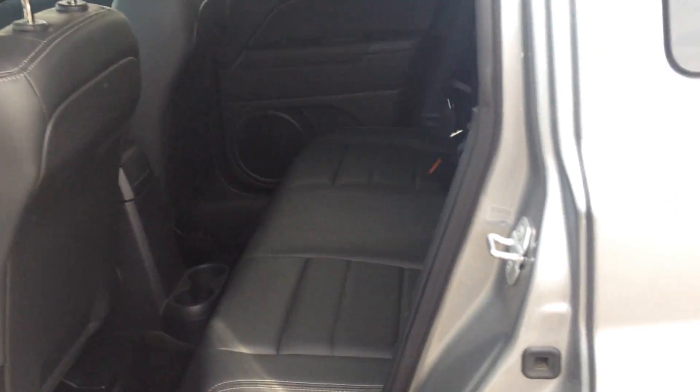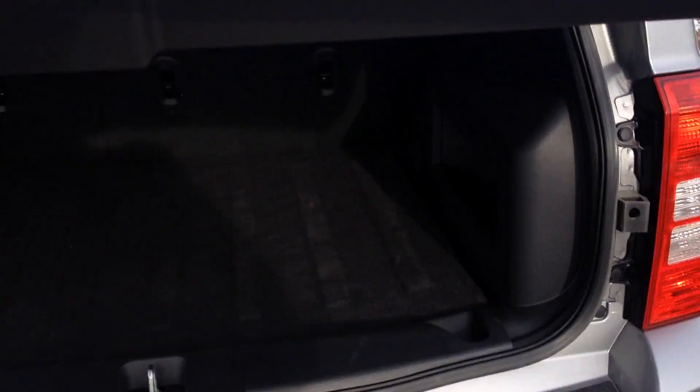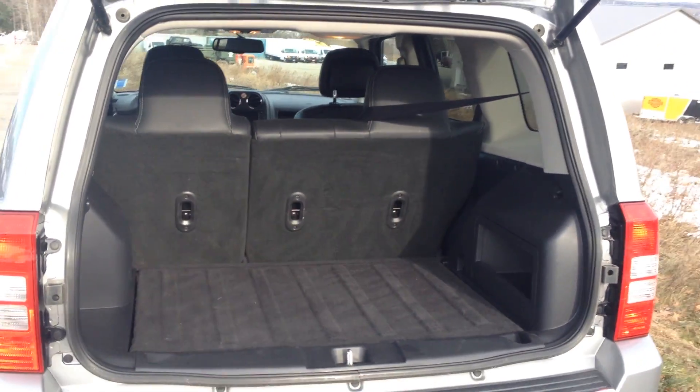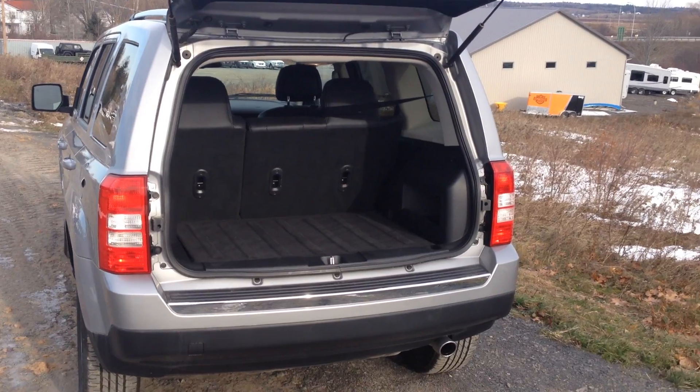I'll show you a little bit of the interior. There's plenty of room for passengers, but also a very large space for cargo — she can fit quite a bit back here. Feel free to give me a call or an email; all my contact information will be below. Thank you very much for the opportunity, Katie, and you have a great day.